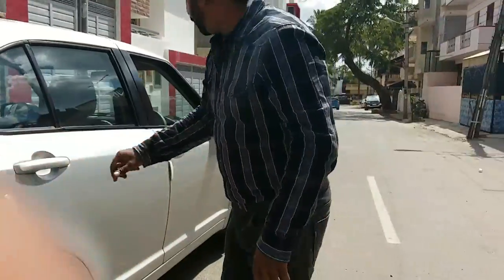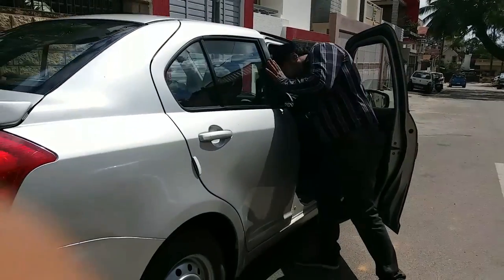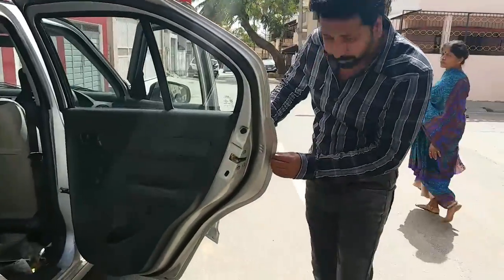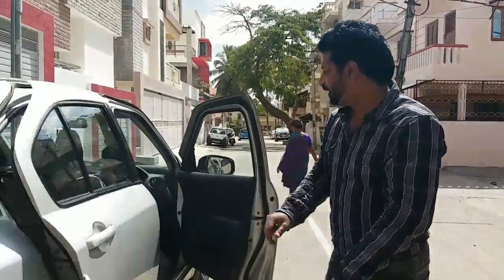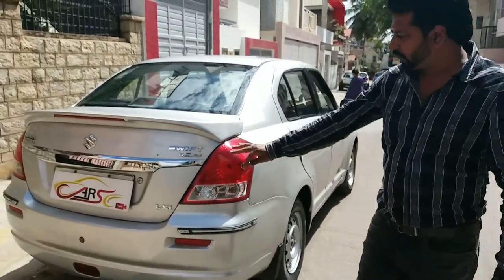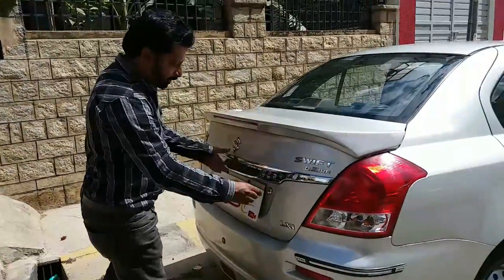The right side back door is all genuine too — it is company original with no replacements whatsoever, and it is very clean. The back side boot space — everything is neat. The bumper is neat, and the tail lamps are genuine.